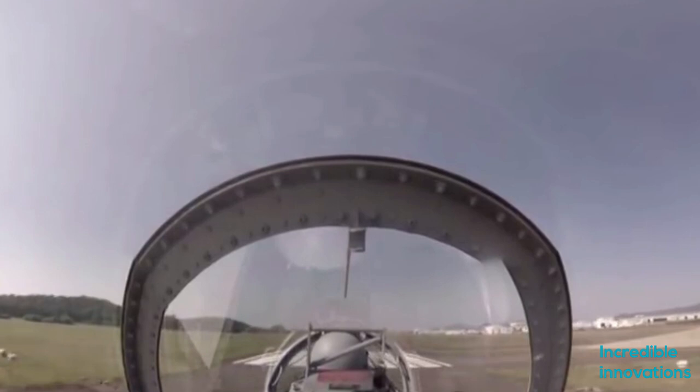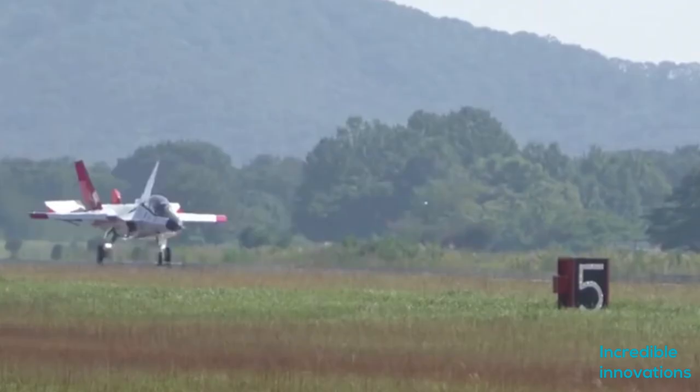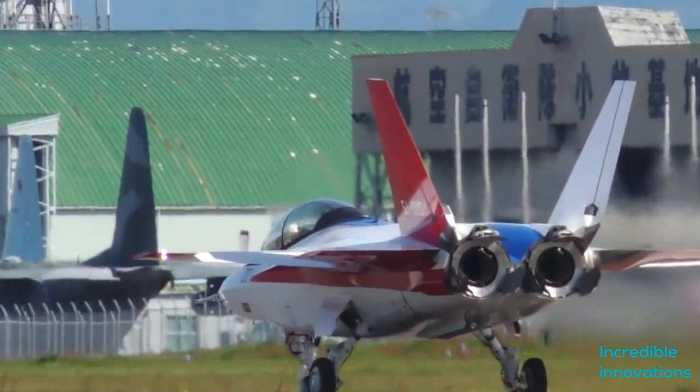Stealth technology is so sensitive that it is nearly impossible for other countries to share. It's a significant development for Japan that they acquired it on their own. The US's newest stealth fighter, the Lockheed Martin F-35 Lightning II, is not highly maneuverable. Whereas the X-2 has high maneuverability, yet with stealth capability — the jet can turn without decreasing its speed.